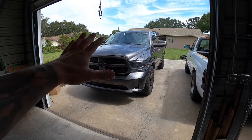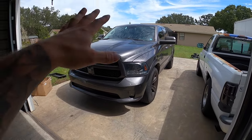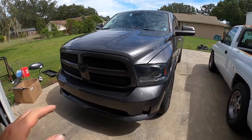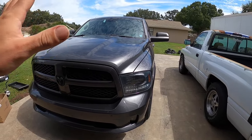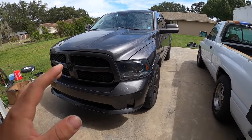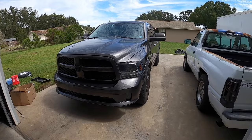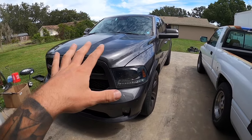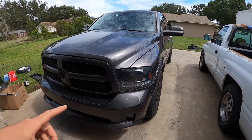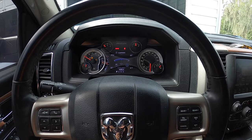This video is going to be about code C2200, which applies to a lot of Chrysler vehicles — Chrysler, Jeep, Dodge, Ram. In this case we're going to be working on a Ram 1500. These seem to be going bad a lot. C2200 is actually an internal failure on your ABS module. I've tried reseating the plug, tried resetting it, tried reinitializing the ABS module — none of that worked. Let me show you the lights inside.